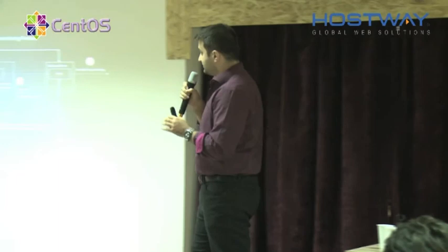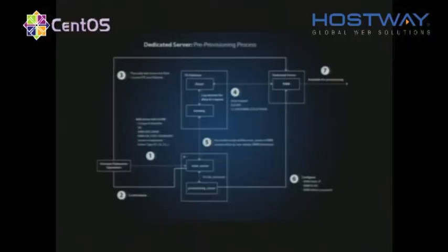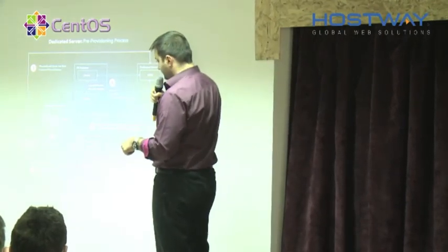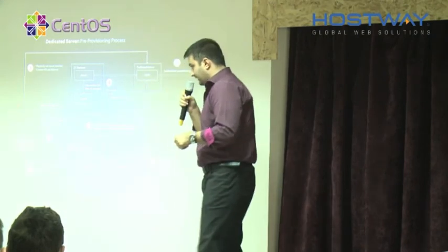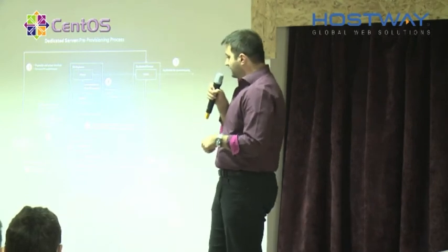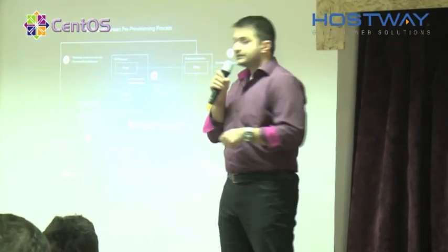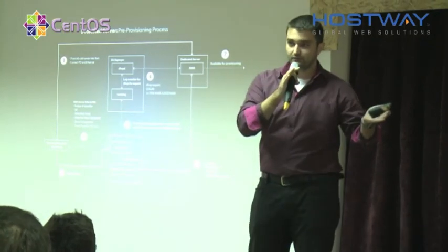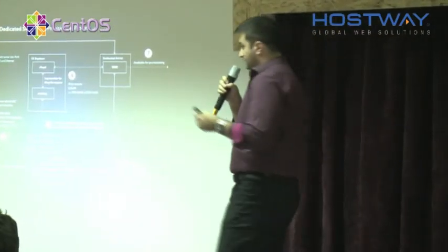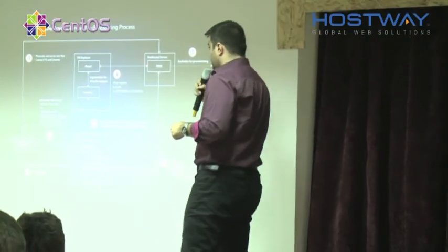Now I want to take you through the pre-provisioning process — the technical architecture. At step one, the Hostway data center operations team adds details about the new server into the provisioning system: the unique identifier, the serial number, and all that. The system confirms to the agent, and the agent then takes the physical server, installs it into the rack, and plugs in the power cable and internet cable without starting the server. From step three, the system takes over.